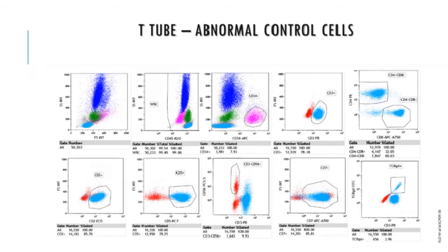This is an example of the abnormal control for the T cell tube. Note the CD34 positive population and the clear separation of normal T cell populations. Natural killer cells can be identified by their CD3 negative, CD56 positive phenotype, as can gamma-delta T cells, which can be seen in the bottom right-hand plot as a small diagonal population.